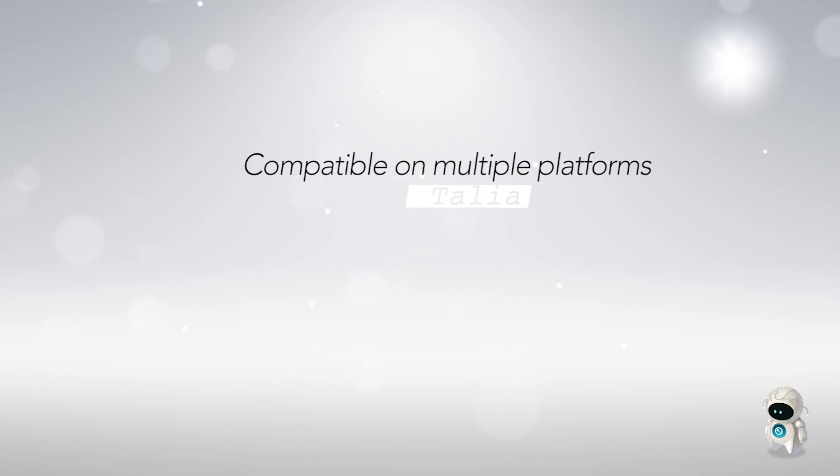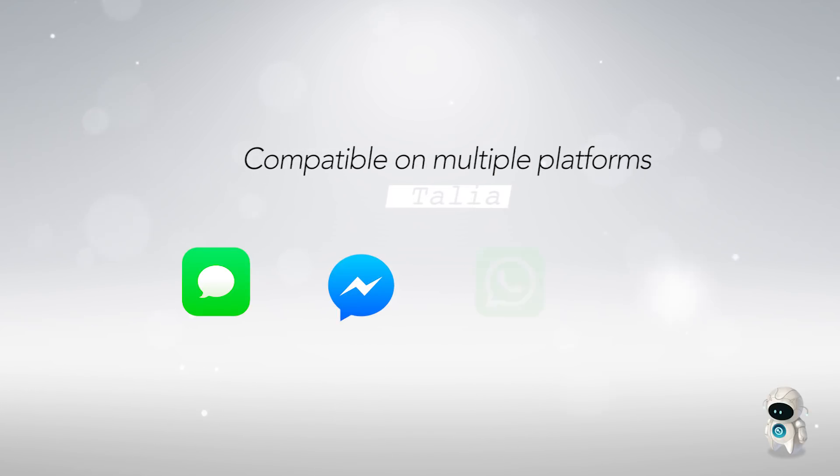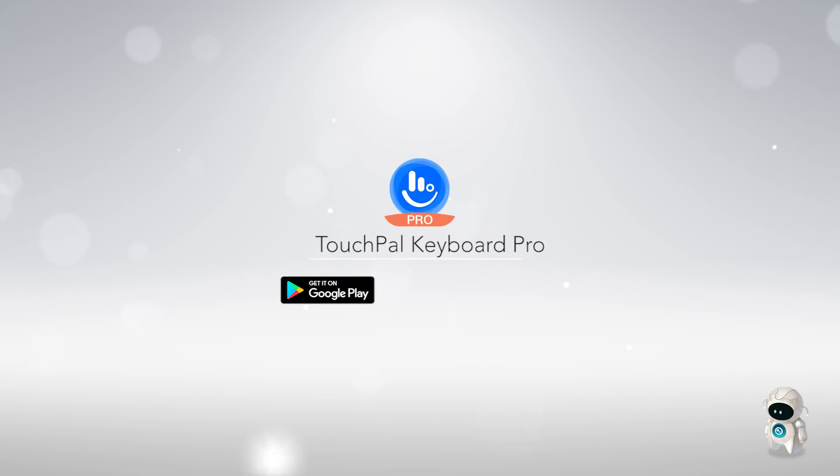Talia is compatible with multiple platforms such as text, Facebook Messenger, WhatsApp, WeChat, and more. TouchPal Keyboard is now free to download for Android and will soon be available on iOS.